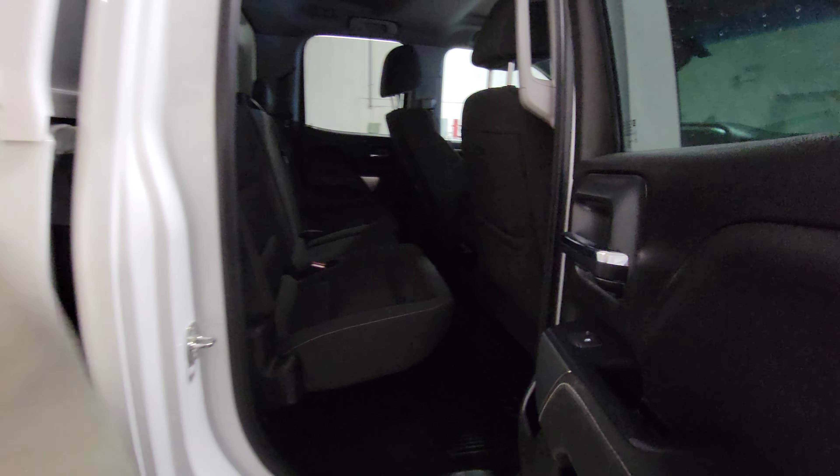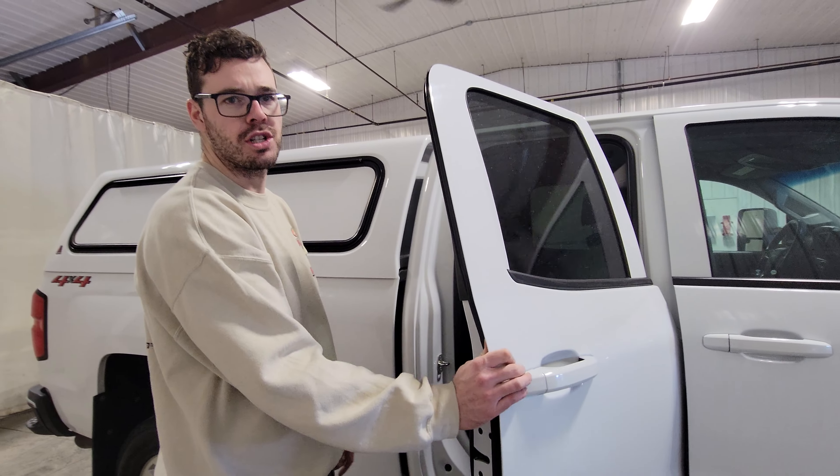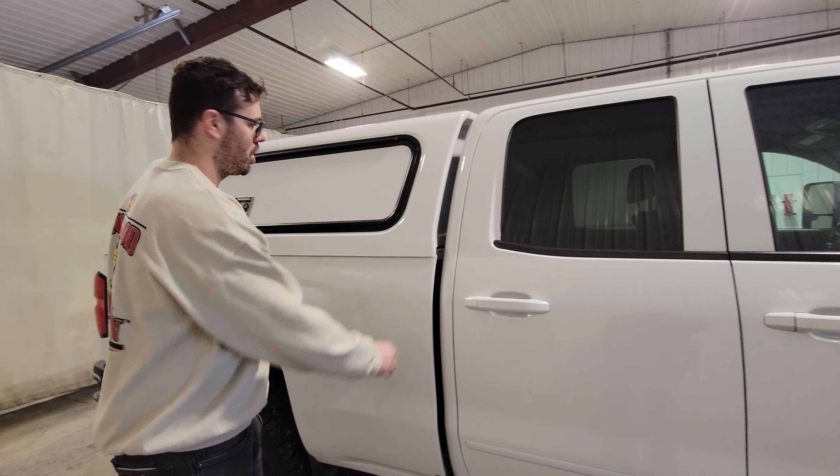The double cab is what Chevy replaced the extended cab with. So the back seats are a little bit smaller, but still big enough for a pack out or additional passengers to get you to and from your job site.